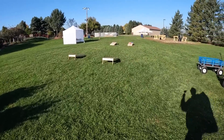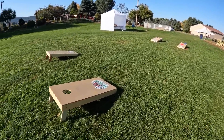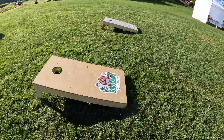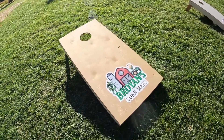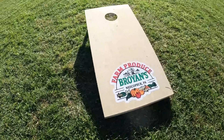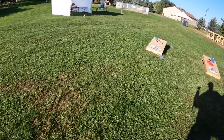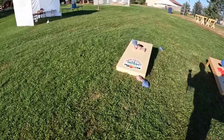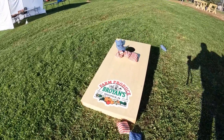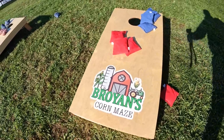Coming back over here near the entrance are my cornhole boards that my Pat made. Yesterday we had a cornhole tournament — I sadly did not win, but everybody loved the boards. My Pat did a perfect job on them and what's even better is they have the logo on them. We have one for our produce and then the new logo for the corn maze.